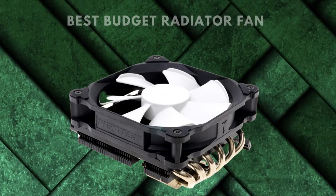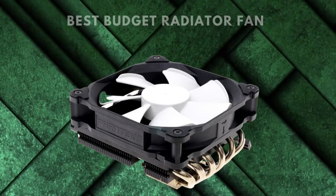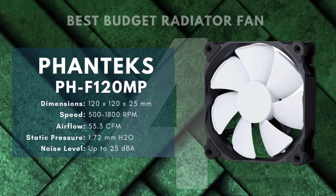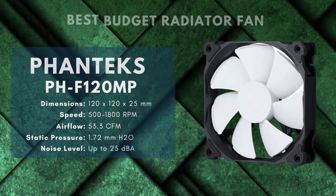Sure, this fan has some downsides — it's certainly not the most powerful or the quietest fan on the market — but none of that should be unexpected from a budget option, and it works. If you're trying to make room in your build budget by saving on fans, this is a choice that's not going to burn you in the long term.